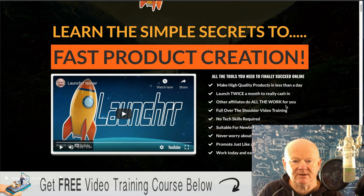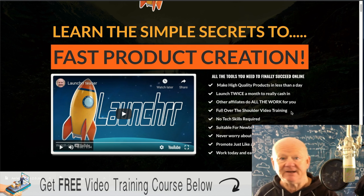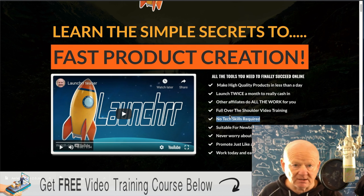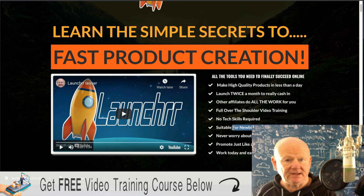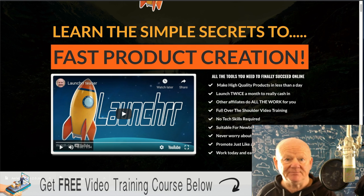Launch twice a month — really cash in. Let other affiliates do all the work for you. Let them promote, let them tell people, let them get the word out, review your product, and promote it on your behalf. You'll be getting all the money — just think of that: 100 affiliates out there getting sales. You're going to get full over-the-shoulder video training. You don't need any technical skills — as long as you can follow along with the easy step-by-step videos, you're good to go. It's suitable for newbies and experienced marketers. Sell a product and it equals a buyer's list — that is why you're just going to get bigger.